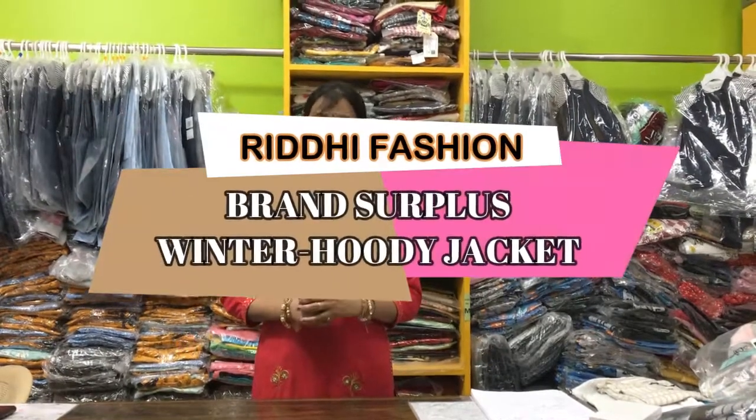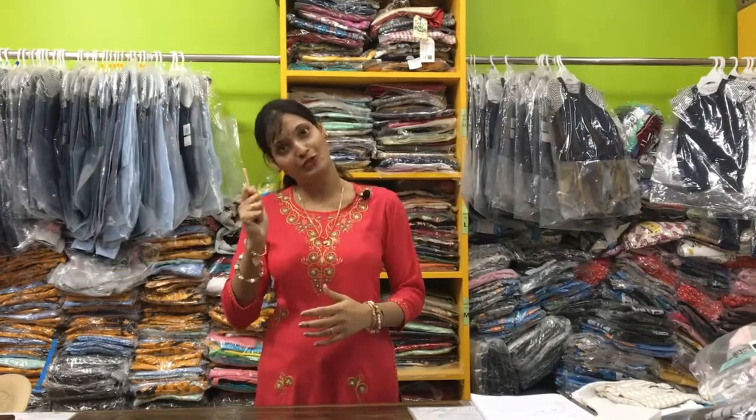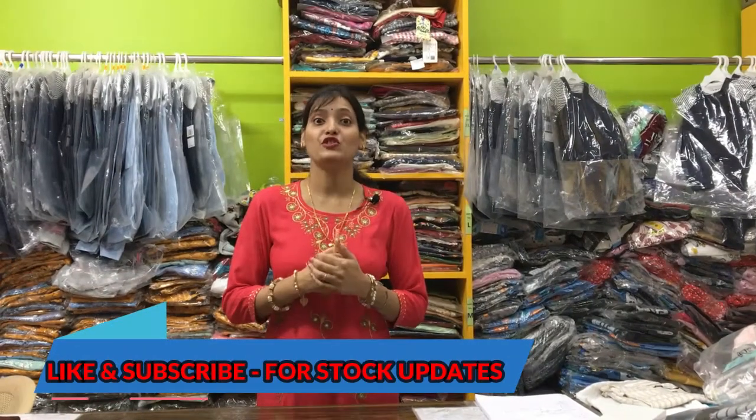Hello everyone, I am Rekha from Bradi Fashion. If this is the first time you are watching, don't forget to subscribe and don't forget to like this video. Today's product is a jacket with hood.